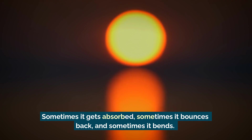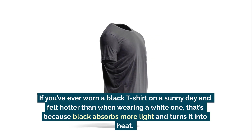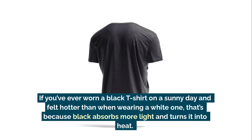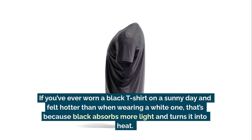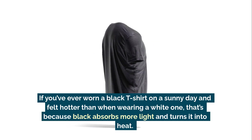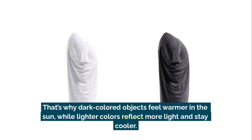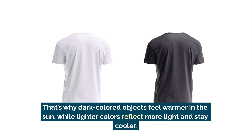But what happens when light hits an object? Sometimes it gets absorbed, sometimes it bounces back, and sometimes it bends. If you've ever worn a black t-shirt on a sunny day and felt hotter than when wearing a white one, that's because black absorbs more light and turns it into heat. That's why dark colored objects feel warmer in the sun.